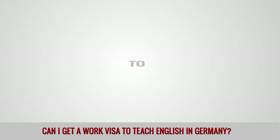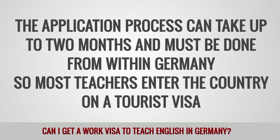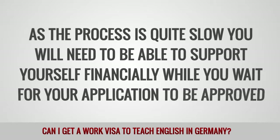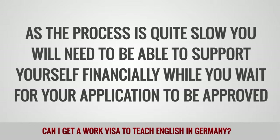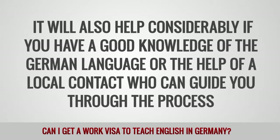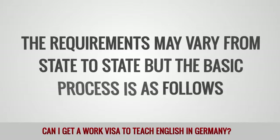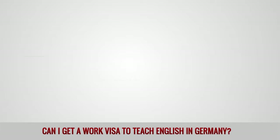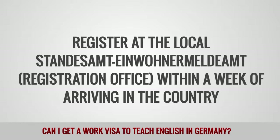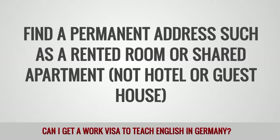How to apply: The application process can take up to two months and must be done from within Germany, so most teachers enter the country on a tourist visa. As the process is quite slow, you will need to be able to support yourself financially while you wait for your application to be approved. It will also help considerably if you have a good knowledge of the German language or the help of a local contact who can guide you through the process. The requirements may vary from state to state, but the basic process is as follows. Register at the local Standesamt, Einwohnermeldeamt, Registration Office within a week of arriving in the country. Find a permanent address, such as a rented room or shared apartment, not hotel or guesthouse.